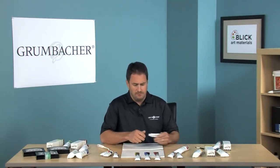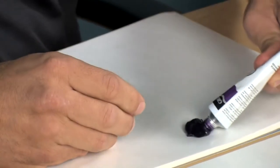You can see here that Pre-Tested is a super thick and smooth paint, making it ideal for mixing with your favorite oil mediums. A little goes a long way because of its incredible pigment load.